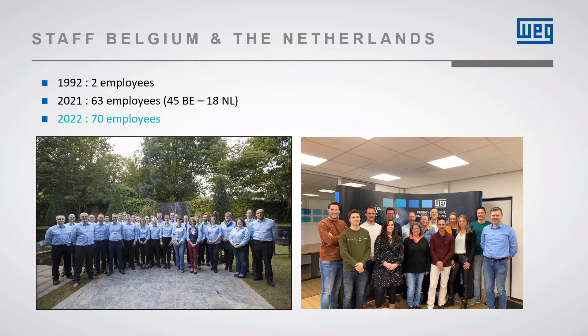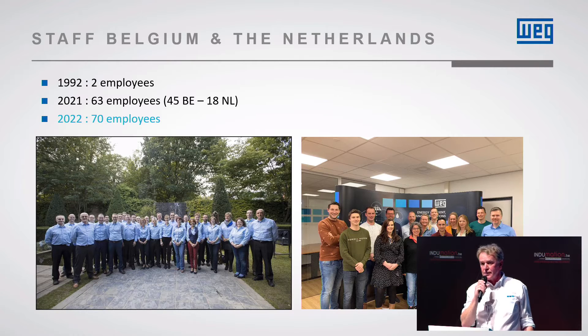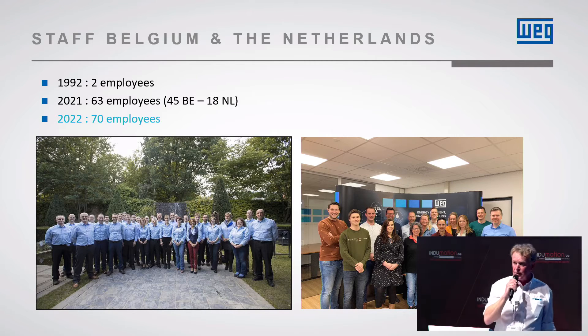WEG stands for Werner, Egon and Geraldo — the three founders of the company, Brazilians. And the whole story only started in 1961. So we are a very fast grower in the industrial market.